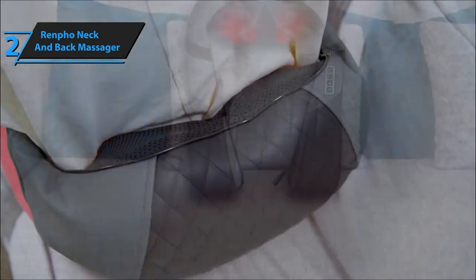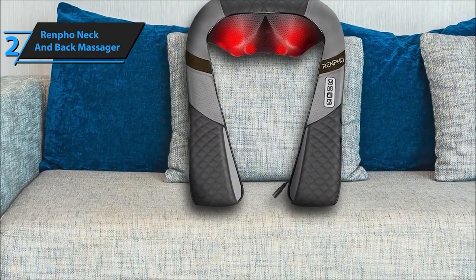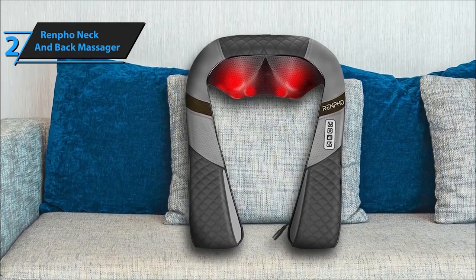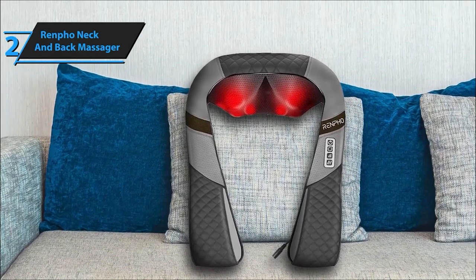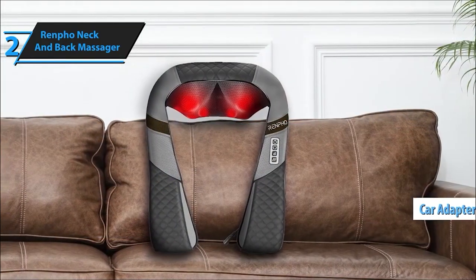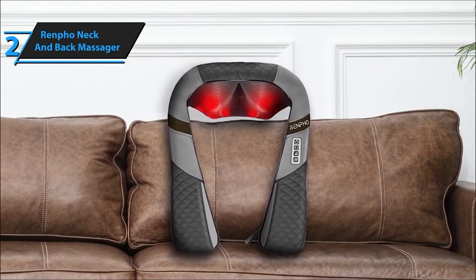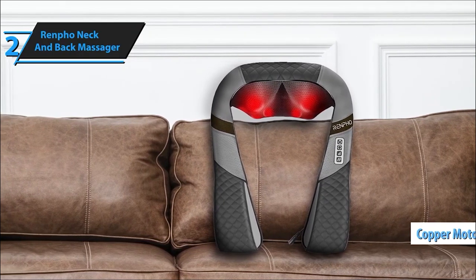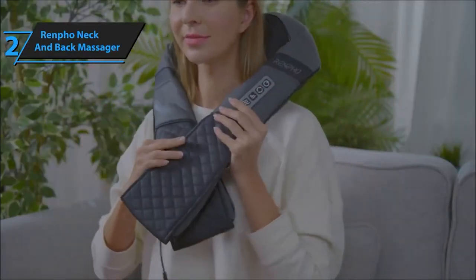Speaking of portability, this neck massager is an ideal gift — whether for holidays or birthdays, it's a thoughtful present for friends and family, enhancing their wellness. Its luxury PU leather and breathable mesh design not only make it durable but also easy to clean. To sum it up, the Renfo Neck Massager provides an exceptional massage experience — perfect for gifting or your own relaxation needs, and a fantastic addition to your self-care routine.